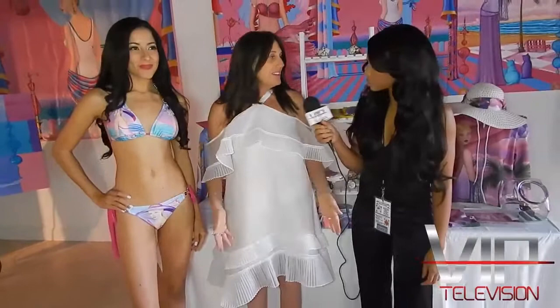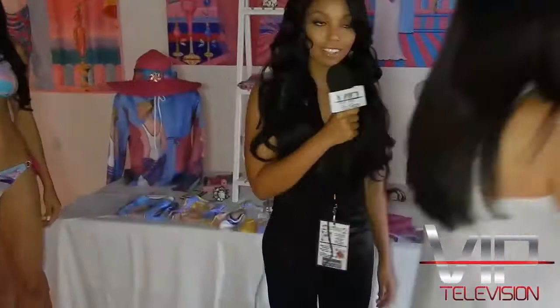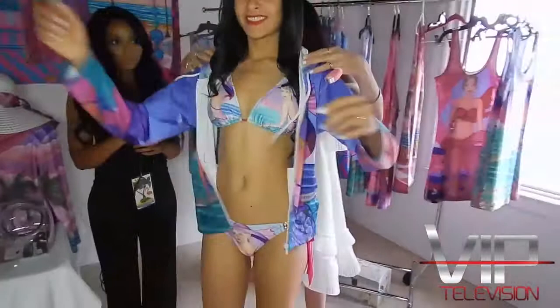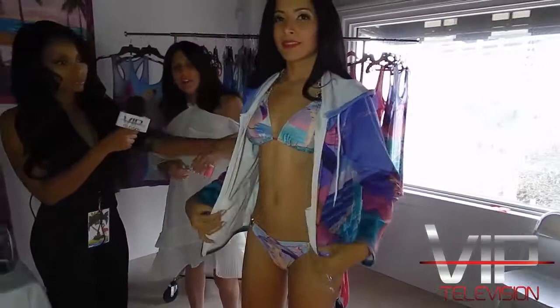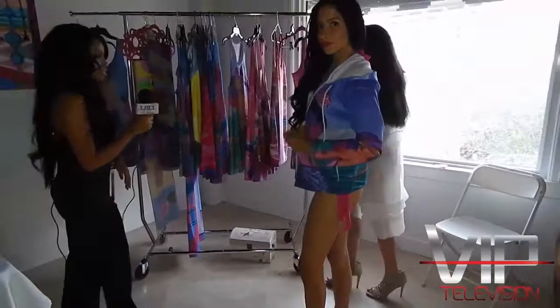When you get cold, you put on the matching hoodie. The fabric is lycra — so soft, great for the beach, dries really fast, washes well, and stretches. They have the matching leggings, crop top, bathing suit, and dresses. You would just wear the bathing suit, hoodie, and dress with the bag — her whole day is set, she doesn't have to think about it.